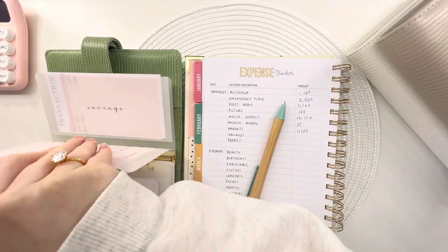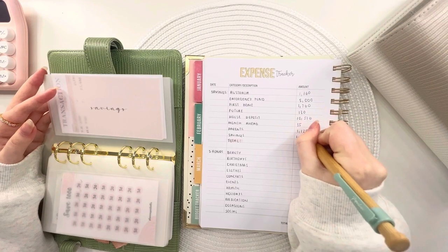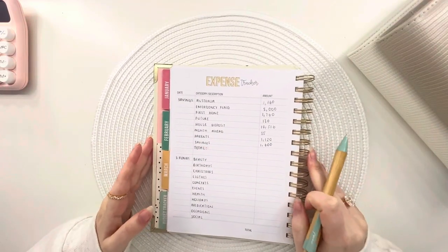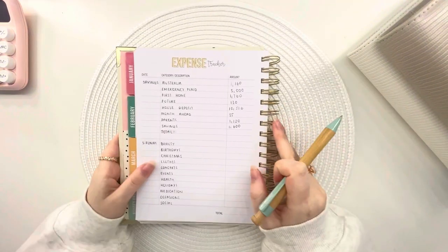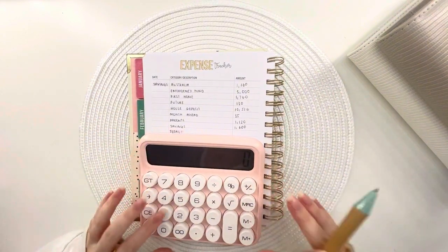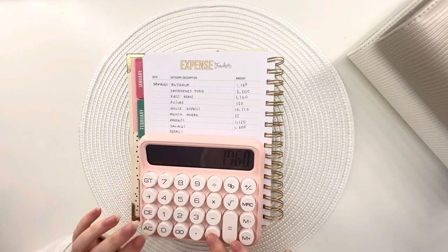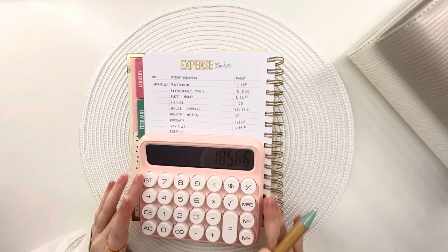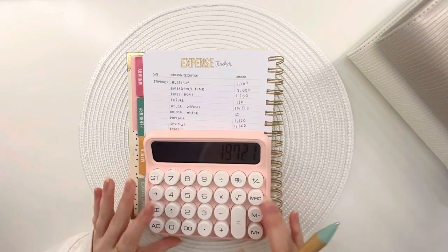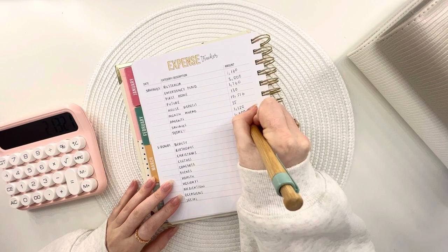The savings fund has got £1,600. I'm thinking of filming another video after this to redo my 2024 goals, because I've deleted all my old ones and I just don't have the same goals I had three months ago. So let's give the binder a count-up: £1,160 plus £5,000 plus £1,760 plus £130 plus £10,516 plus £35 plus £1,120 plus £1,600.